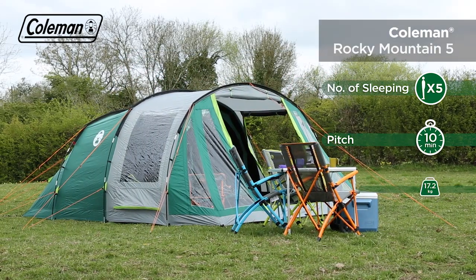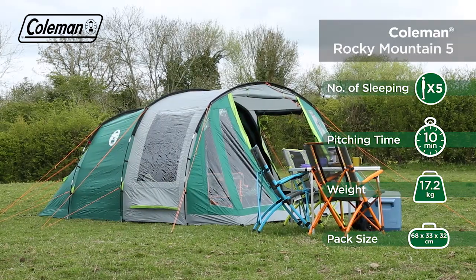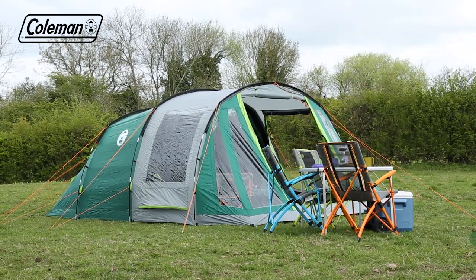The Coleman Rocky Mountain 5 is a spacious, easy-to-pitch family tunnel tent that offers campers a comfortable home-from-home in the great outdoors.